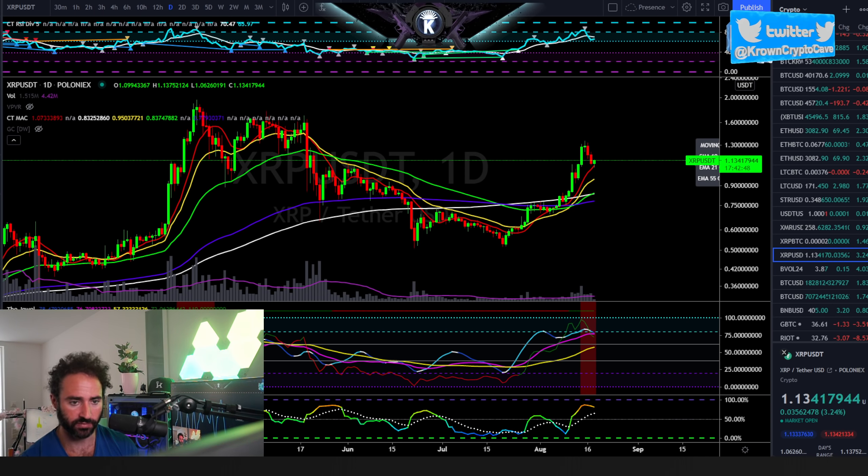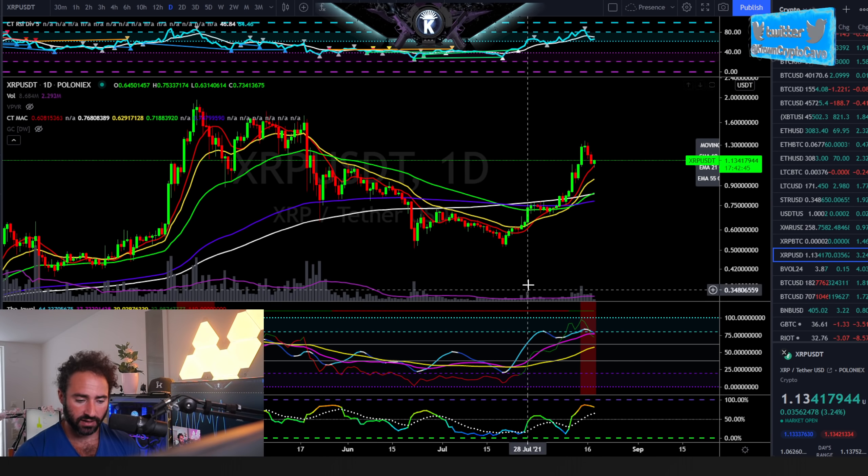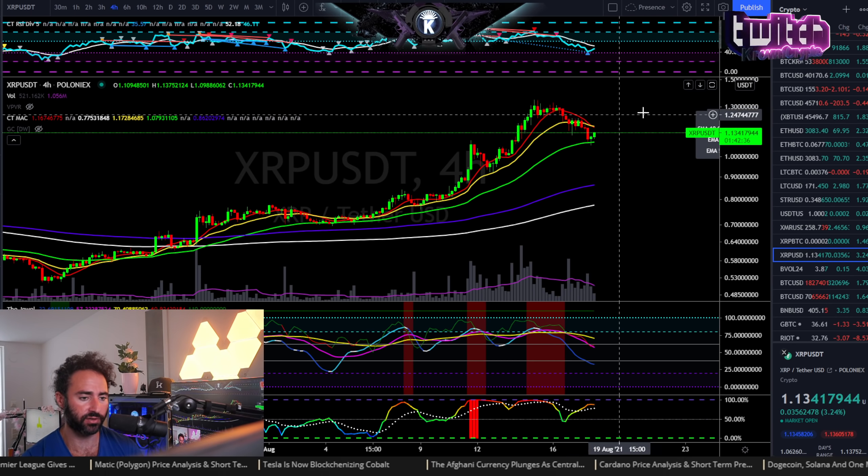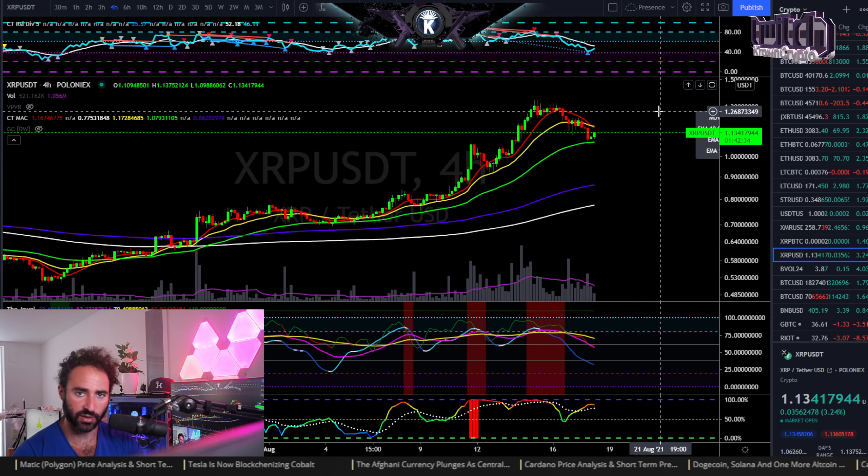Actually a rather simple chart in this case, so hopefully that was helpful. There's a nice little range between about $1.10 and about $1.30. Anyway, hope that was helpful.